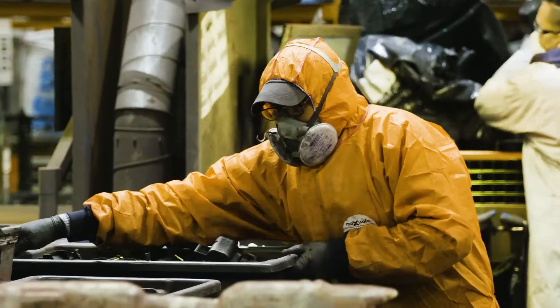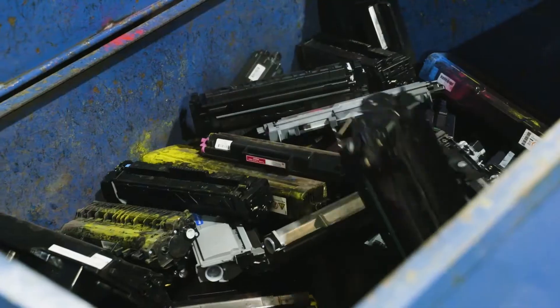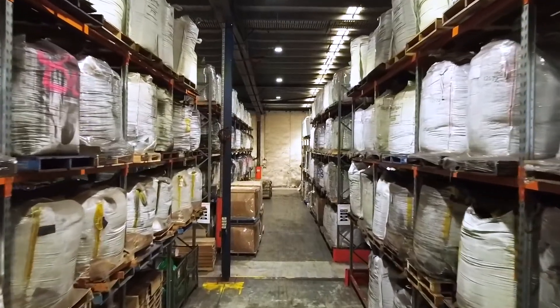The opportunities for companies who can turn resources from end-of-life products into value again is huge.